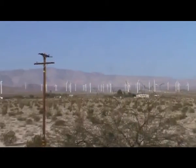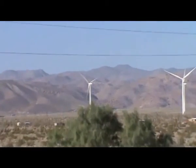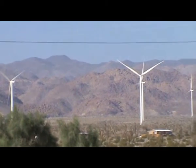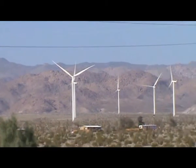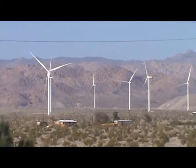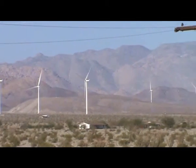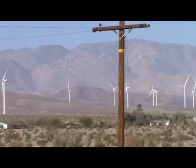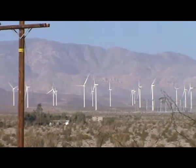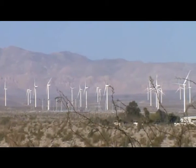Once again starting out here at the south southwest corner. We'll go around and take a look at them. But as you can see, these wind turbines are not moving at all. It just looks like a wind turbine boneyard out here.